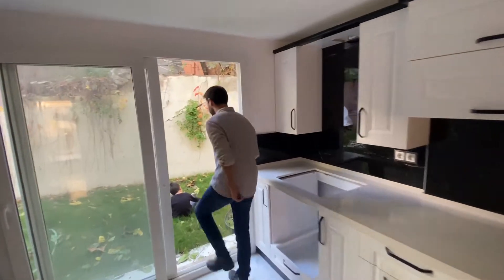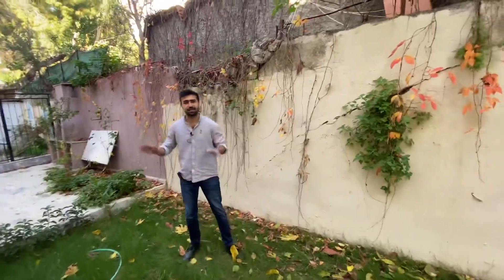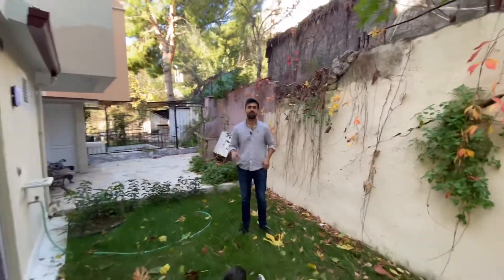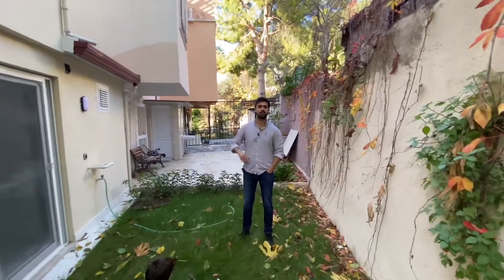Son olarak bahçemize geçelim. Bahçemiz yeşillikle dolu bir alan. Bu alanda güzel bir şekilde ailenizle vakit geçirebilirsiniz; buraya bir masa atıp güzelce oturabilirsiniz. Burası konaklama amaçlı, güzel bir villa.